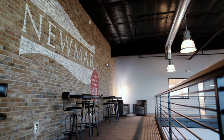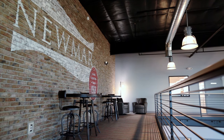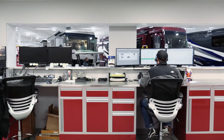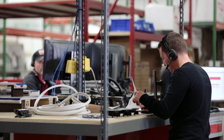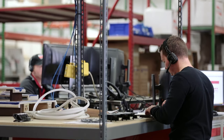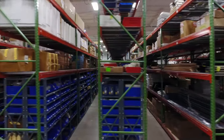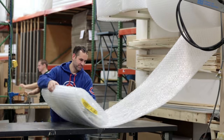Our new facility not only provides comfortable surroundings for our guests, but includes many practical improvements such as a state-of-the-art training center for Newmar technicians. And to better support our dealer-based service operations, we've doubled the size of our controlled parts warehouse, helping us to create a more efficient parts procurement and shipping process.